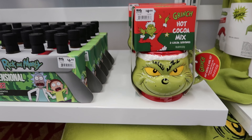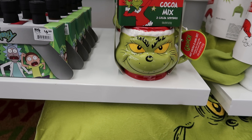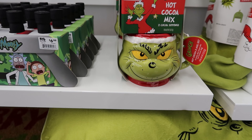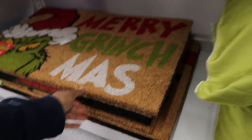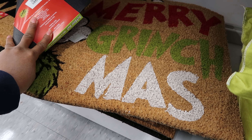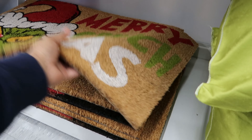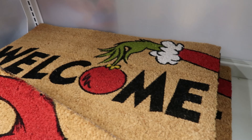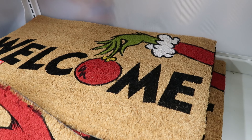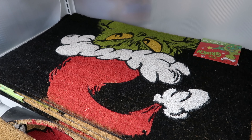Now let's move over to this set right here. This is a hot cocoa mix set — it says it has two cocoa servings. This is $9.99. And this welcome mat is $19.99 — it says Merry Grinchmas. And then it has another one that says welcome. The black one has his face on it. These are cute.